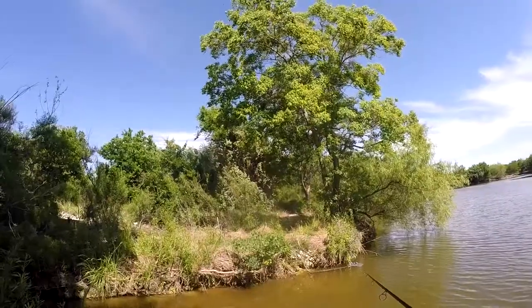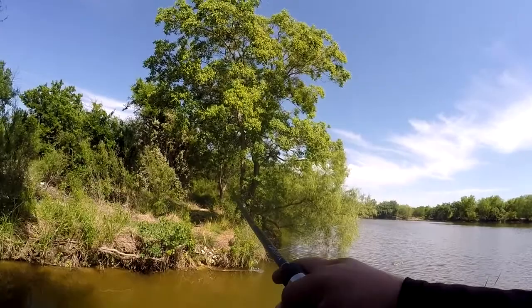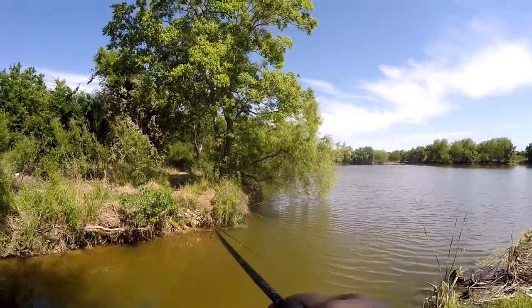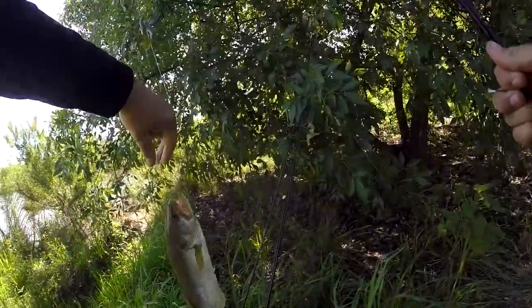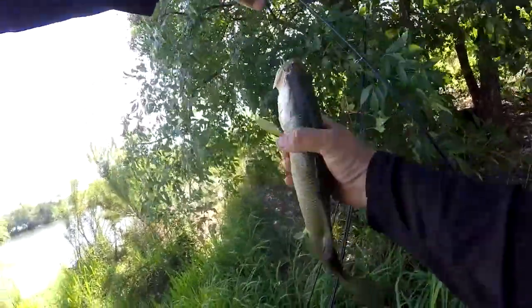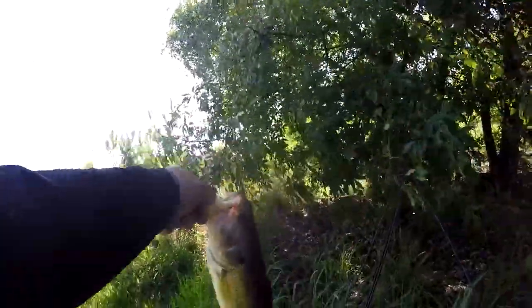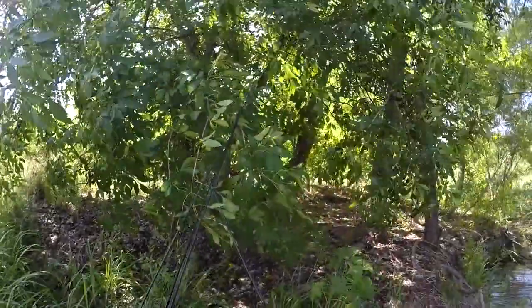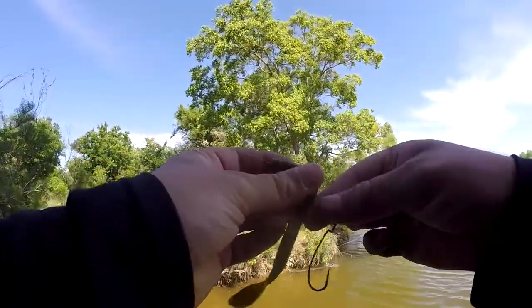Got one — that feels like a good one! Yeah, nice one, skinny. It's a good-looking fish, real skinny, real active. That was on the paddle tail.